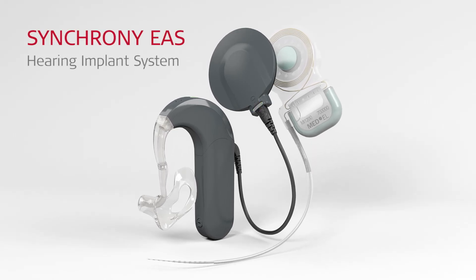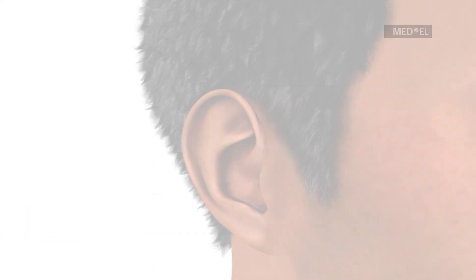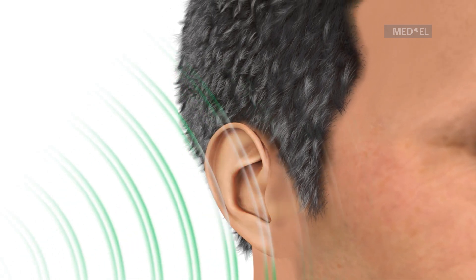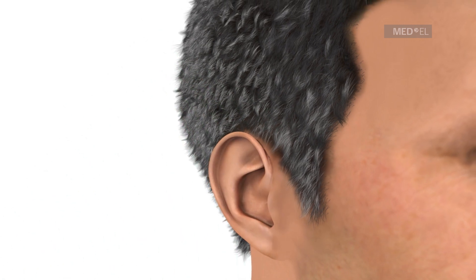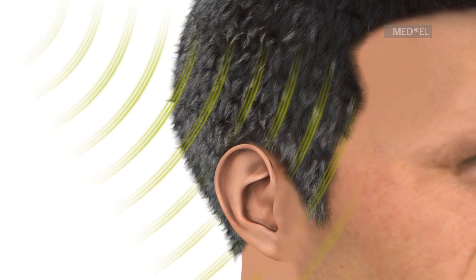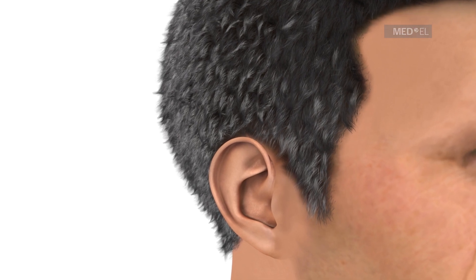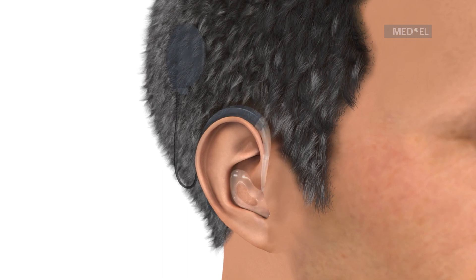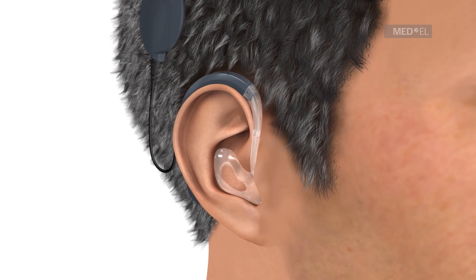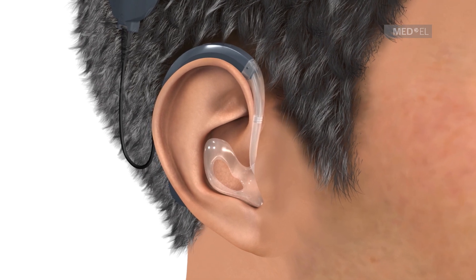The Synchrony EAS Hearing Implant System is designed for individuals with high-frequency hearing loss. Individuals with this type of hearing loss can hear low-pitched sounds but have difficulty hearing high-pitched sounds and have difficulty understanding speech in background noise. The Synchrony Electric Acoustic Stimulation System combines electrical stimulation by a cochlear implant with acoustic amplification, enabling recipients to benefit from their residual hearing for a more natural perception of sound.